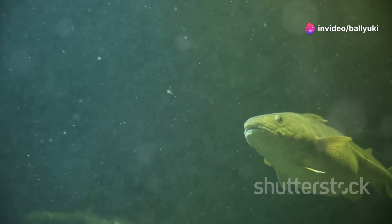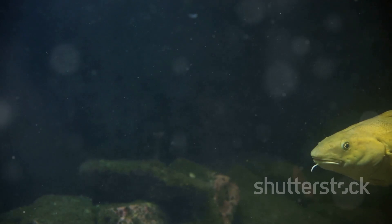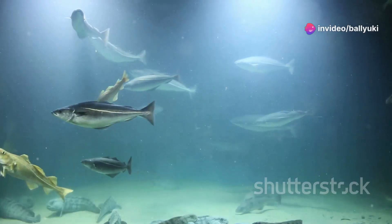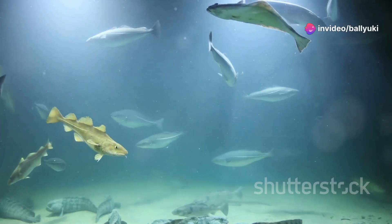First things first, the Arctic Char is a true marvel of adaptation. Unlike other fish, it's built to thrive in some of the coldest freshwater environments on Earth. Imagine swimming in water just a hair above freezing. Yet, these resilient fish not only survive, but flourish in these icy realms.